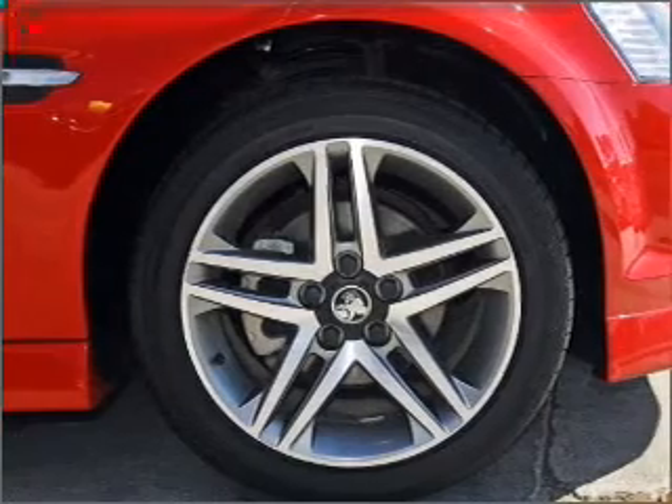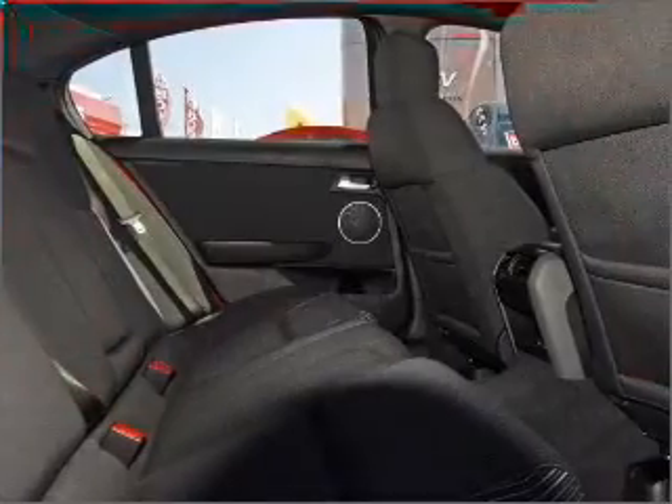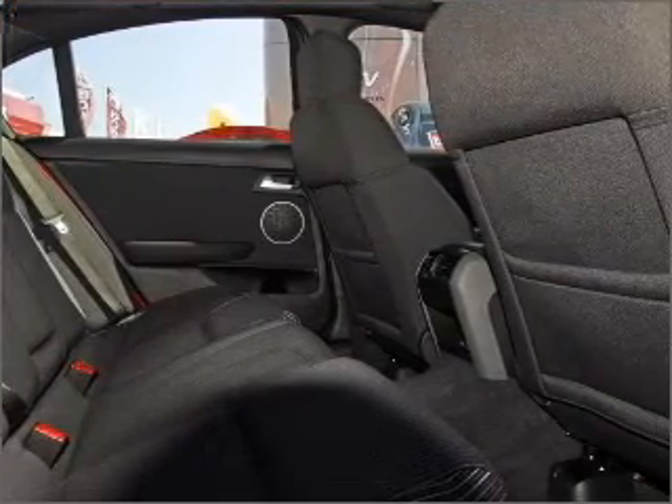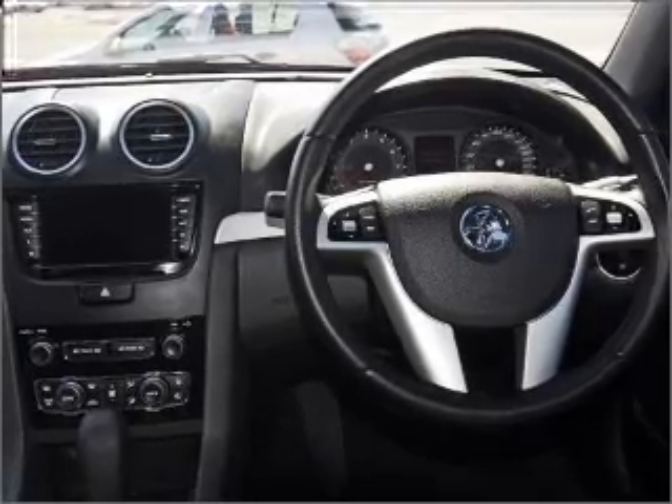Also included are ventilated disc brakes, side airbag, stability control, curtain head airbags, and an adjustable tilt steering wheel. The premium wheels add a stylish touch, and this car has separate passenger temperature controls.